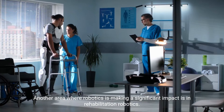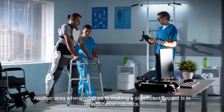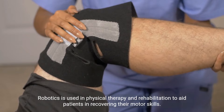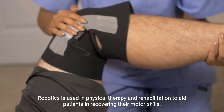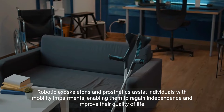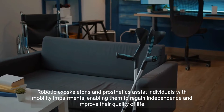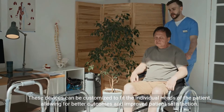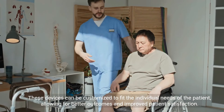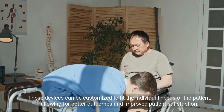Another area where robotics is making a significant impact is in rehabilitation robotics. Robotics is used in physical therapy and rehabilitation to aid patients in recovering their motor skills. Robotic exoskeletons and prosthetics assist individuals with mobility impairments, enabling them to regain independence and improve their quality of life. These devices can be customized to fit the individual needs of the patient, allowing for better outcomes and improved patient satisfaction.